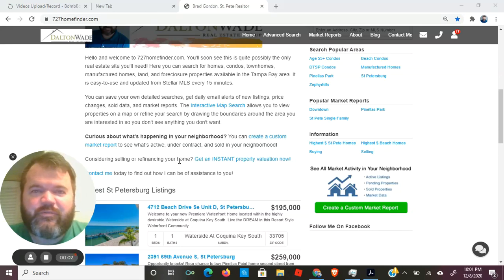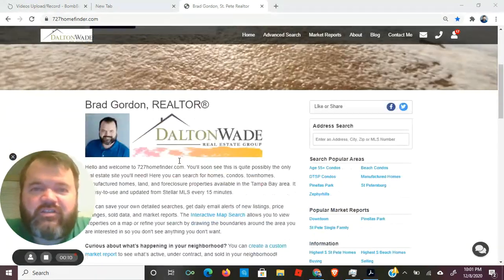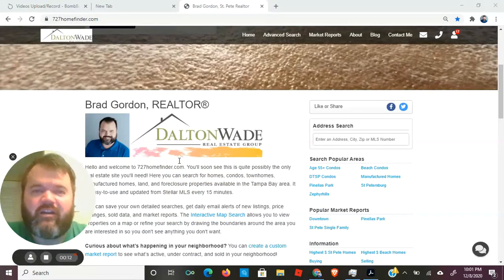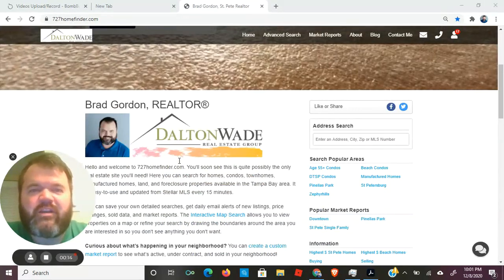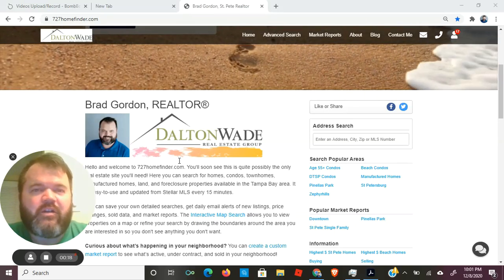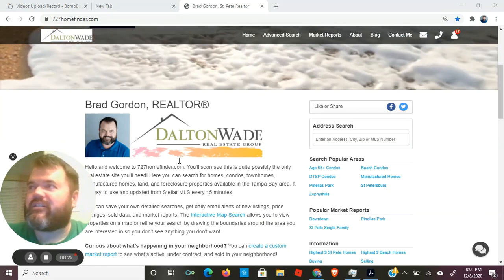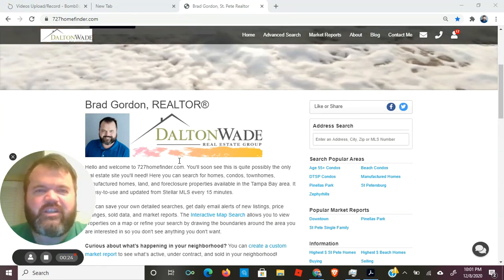Hey, what's going on? This is Brad Gordon with Dalton Wade Real Estate. It's Tuesday, it's late. I had one of those days where I didn't want to do much, and that included making my little video. I've been making one every day for the last eight days — this is day nine. I didn't want to stop my streak before I even got to double digits, so here we are. It's Talkie Tuesday, just gonna talk.